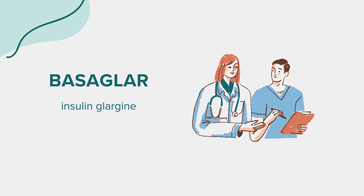This concludes our overview of Basagler. Remember, this information is designed to educate and should not substitute for professional medical advice. Always consult with a healthcare provider for any questions or concerns about your medication. Thank you for joining us.